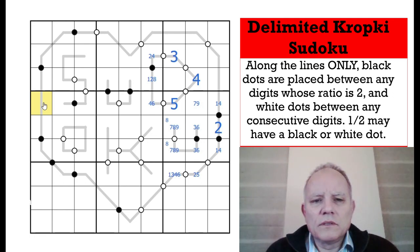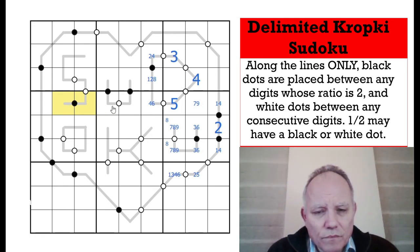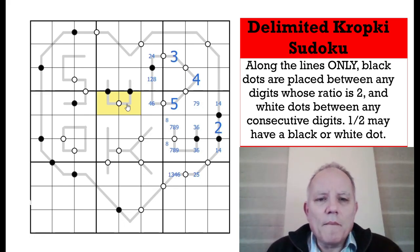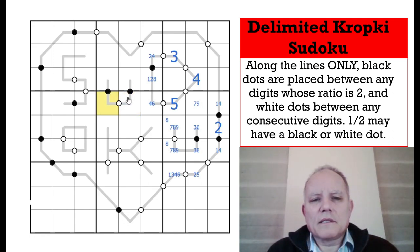I'm going to focus on this row and these two black dots — they're quite interesting. These are a divisible-by-two pair, and these are a consecutive pair, but both have counterparts up here. Now remember: 7, 8, and 9 can never be involved in a division by two, so they can never be on one side of a black dot. Therefore 8 can't be in this pair, and 7 and 9 can never be on one side of a black dot. So these two don't involve 7, 8, or 9 — and since 5's already done in the row, they're from 1, 2, 3, and 4.